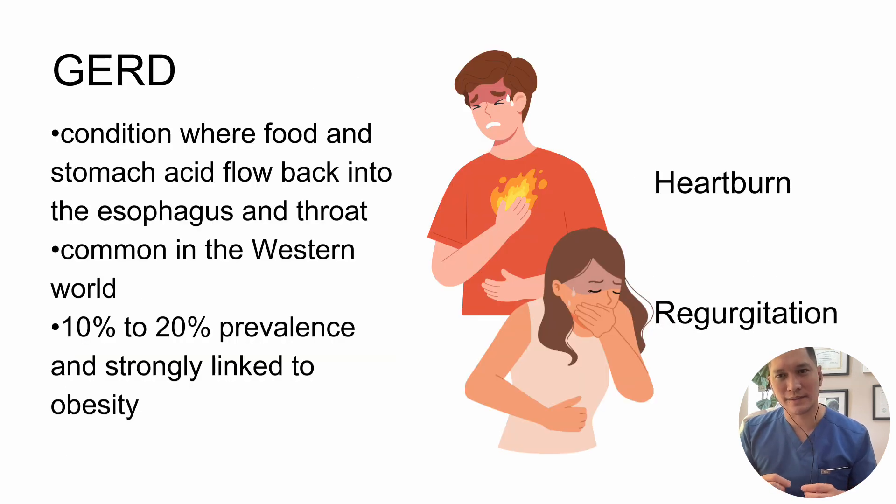Gastroesophageal reflux disease is a condition where food and stomach acid flow back to the esophagus and throat. It is fairly common in the Western world, with a 10 to 20 percent prevalence, and is strongly linked to obesity. The classic symptoms of GERD are heartburn and regurgitation — important buzzwords to remember in a clinical vignette. Heartburn is a burning sensation in the sternal area after eating, while regurgitation is a perception of the flow of gastric content into the mouth.